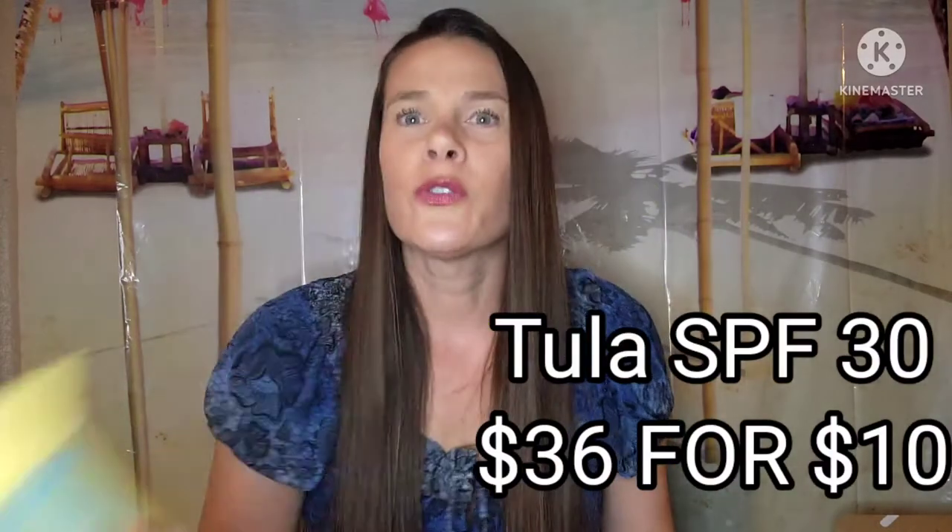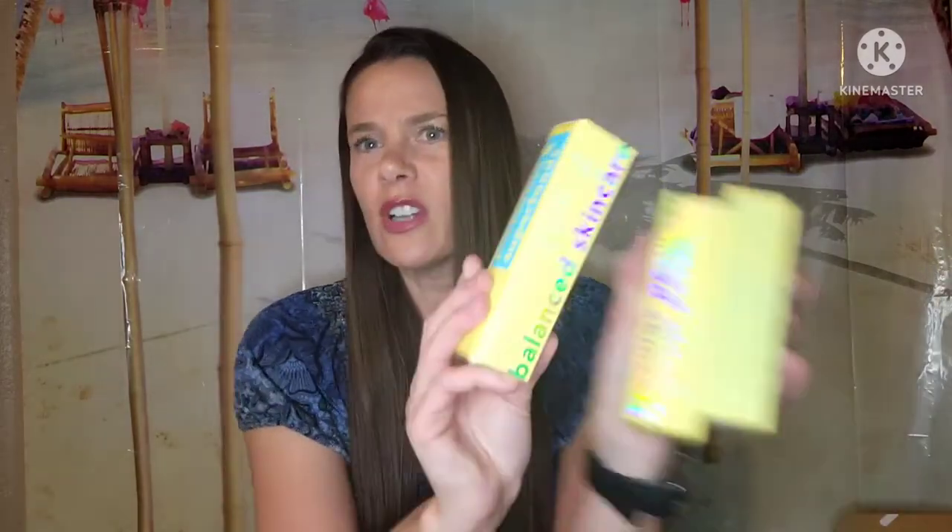I believe this was in category three — I have used this before and I do like Tula. I'm always looking for a sunscreen that doesn't make my other skincare pill up when I put it on. You'll put on your sunscreen and then you rub your face and it makes little pills. I think I've used this in the past — it's the Tula Protect and Glow SPF 30. I added these for $10 each and I picked three because I think I like this. It's $36 each retail and I got them for $10 and I added three.